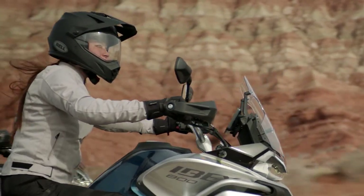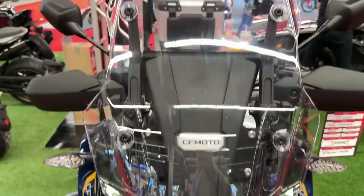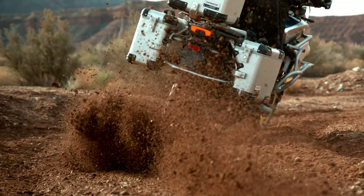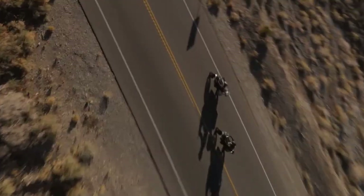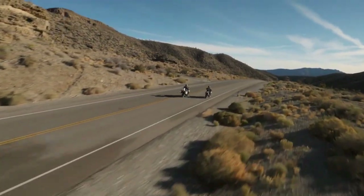The Ibex 800 is equipped with dual 320 millimeter disc brakes at the front and a single 260 millimeter disc brake at the rear, providing strong and consistent stopping power. The inclusion of a multimode anti-lock braking system enhances safety by preventing wheel lockup during emergency braking or on slippery surfaces.